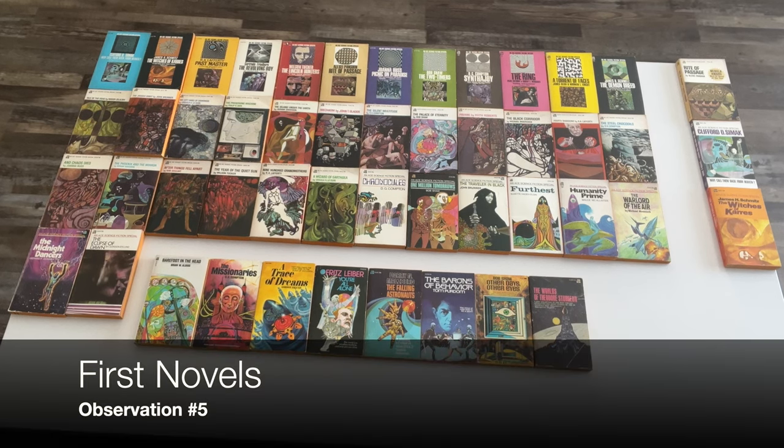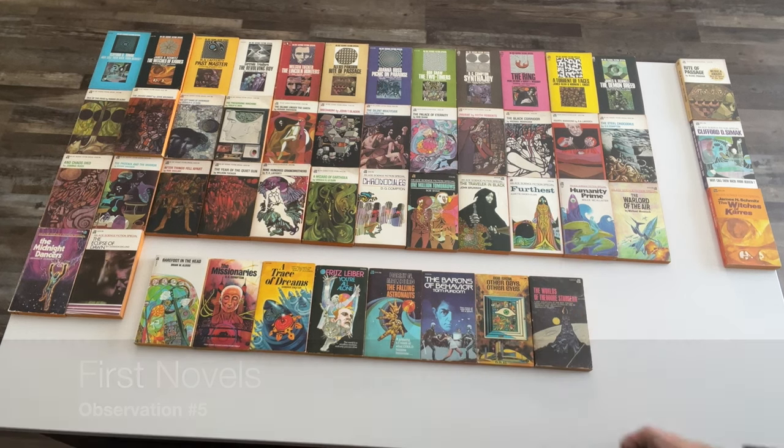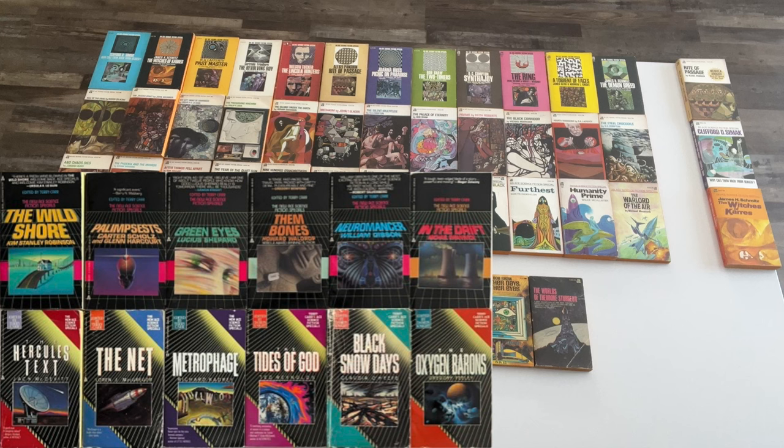Observation number five: of the last five novels published, four of them were first novels. This seems to be a precursor of Terry Carr, the editor of the series, coming back to do Series 3 of the Ace Science Fiction Specials and publishing 12 first novels in the 1980s.